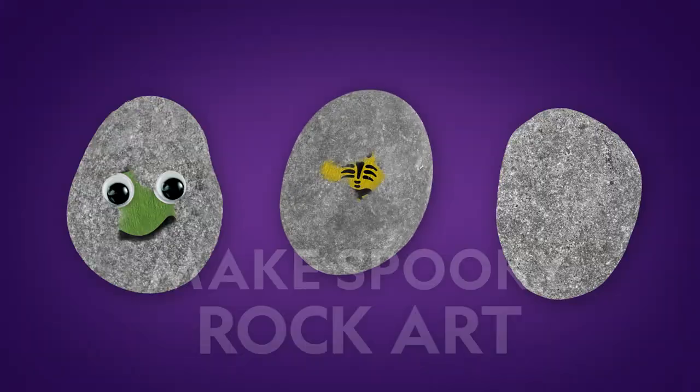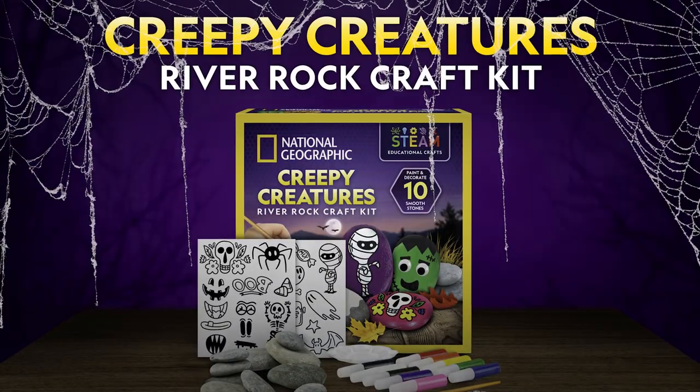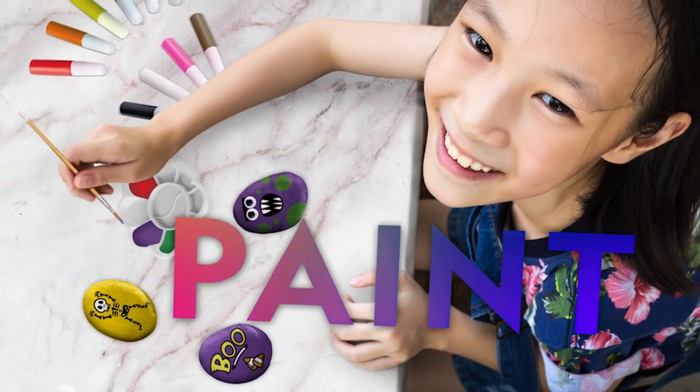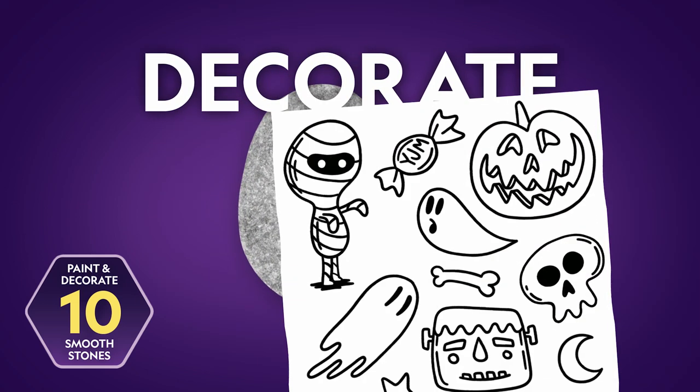Create a spooky stone collection with the National Geographic Creepy Creatures River Rock Craft Kit. It comes with 10 smooth river rocks, 10 paint colors, googly eyes, and transfer stickers.